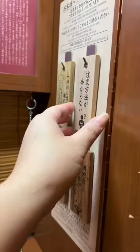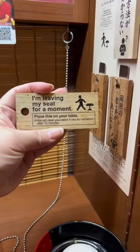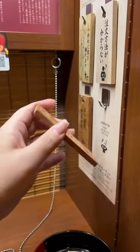You can choose how thin or thick you want your noodles, how dense you want your broth, and you can adjust the spiciness. They also have these wood blocks you can use if you don't know how to speak Japanese.